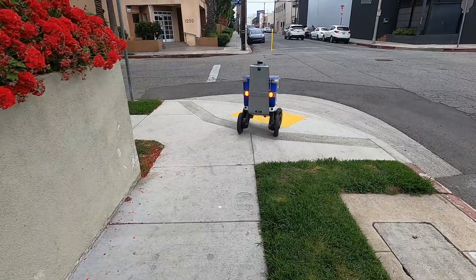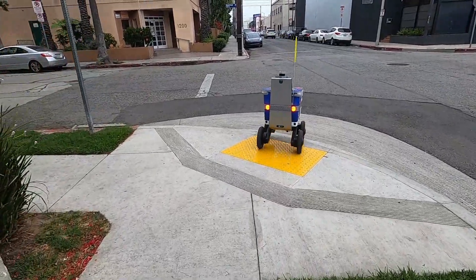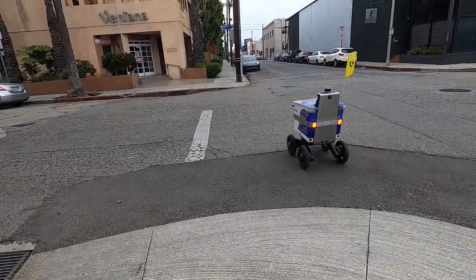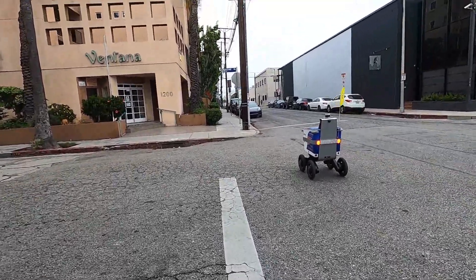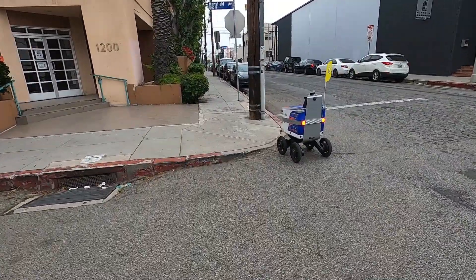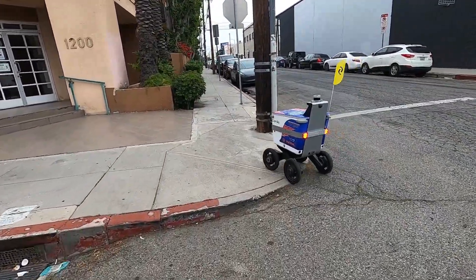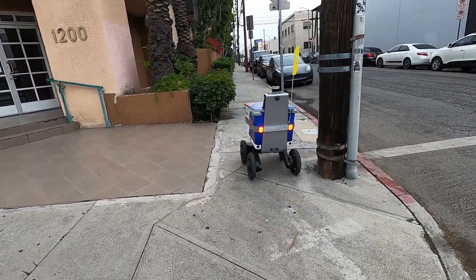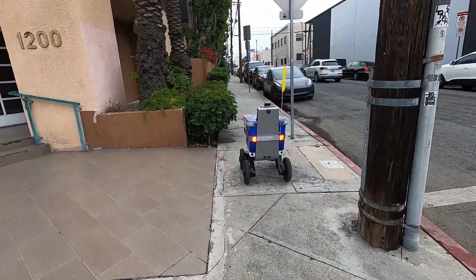So this is — we're right at Mansfield and Lexington. We don't know what it's doing, but it has a name. Its name is Camilla. Check it out — it's got cameras all around, so it's like a Tesla auto driver.